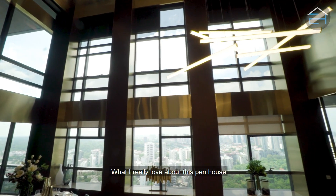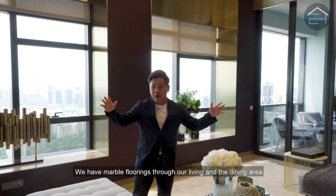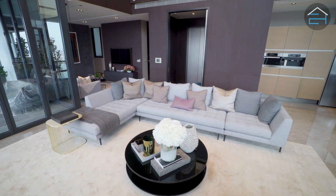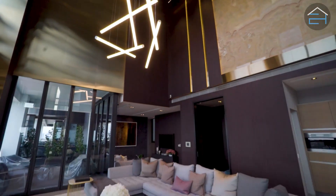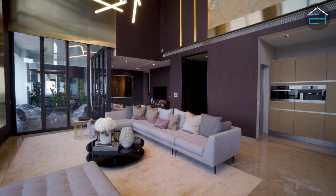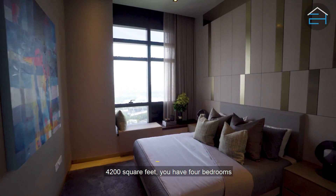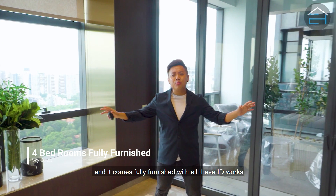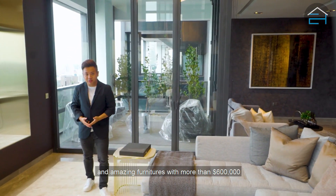What I really love about this penthouse is the huge open space right here in the great room. You have marble floorings throughout the living and the dining area. This is a brand new unit — 4,300 square feet. You have 4 bedrooms and it comes fully furnished with all this ID work and amazing furniture worth more than $600,000.